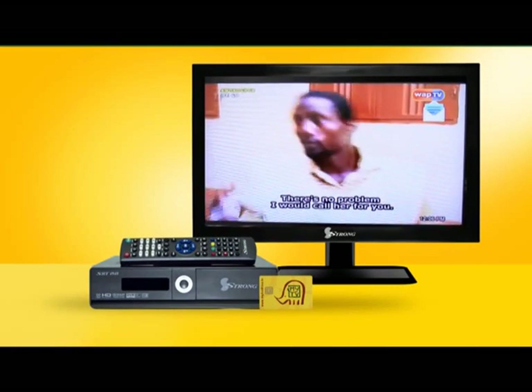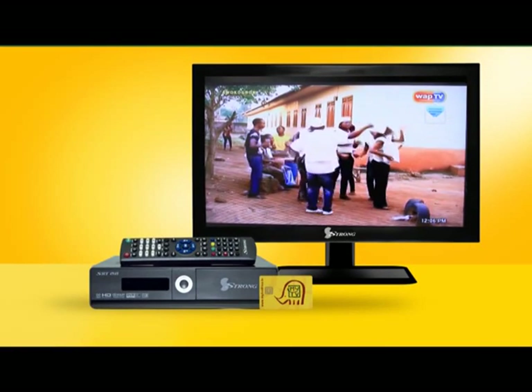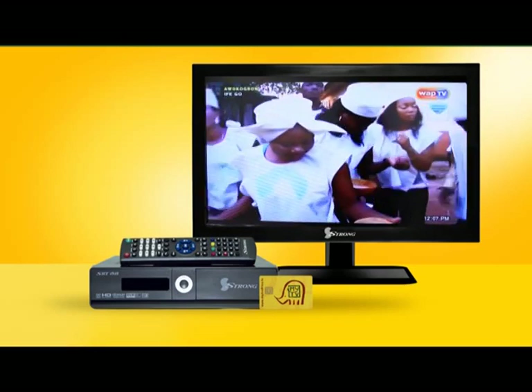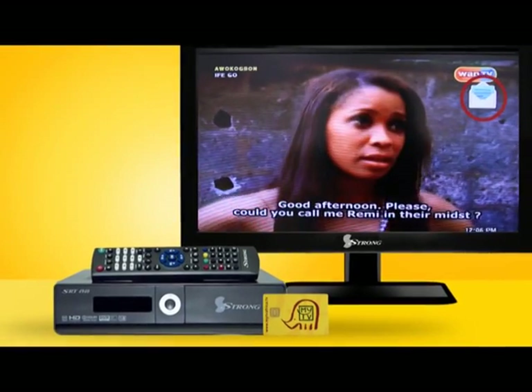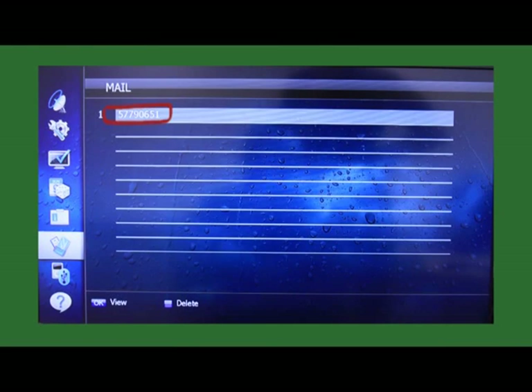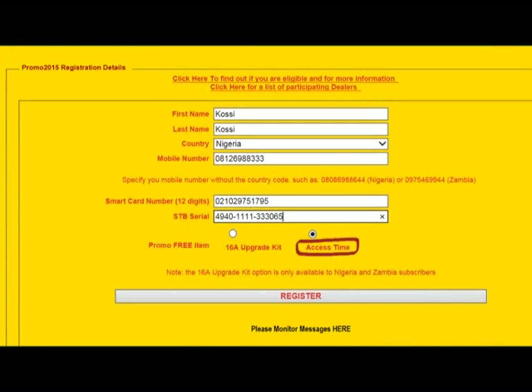Once your 16A upgrade kit is installed and after tuning in to a MyTV smart channel for at least 10 minutes, an incoming message icon will appear on screen containing an 8-digit verification code to be handed to your dealer or installer. And if you selected the free 16A access period: